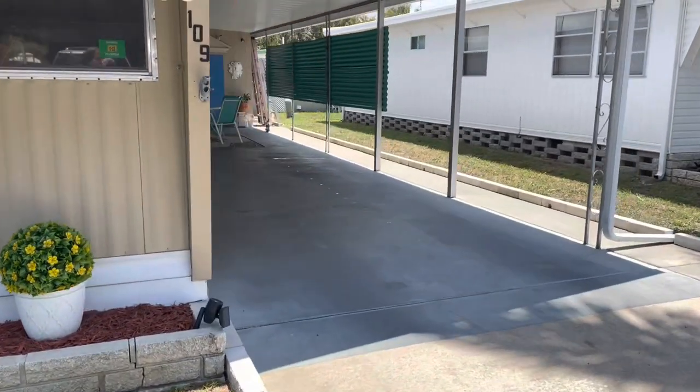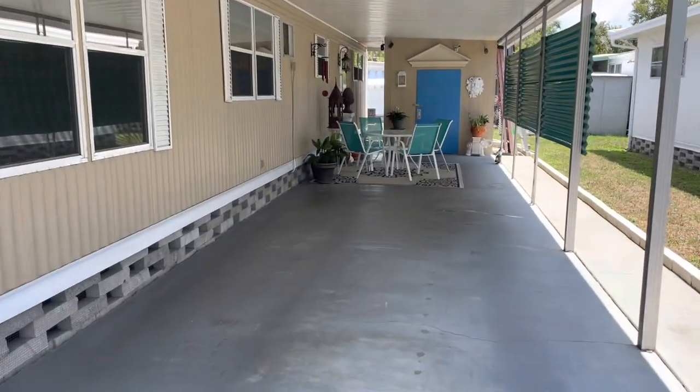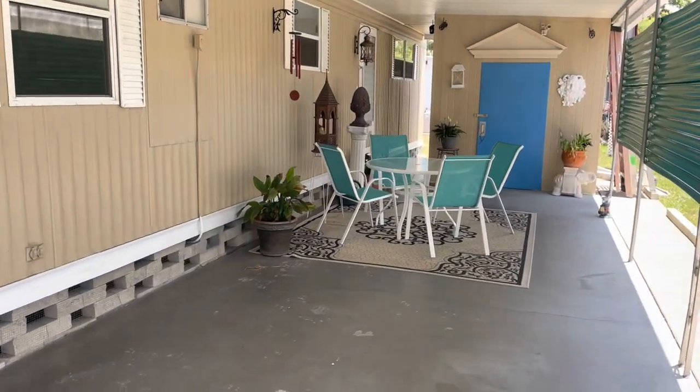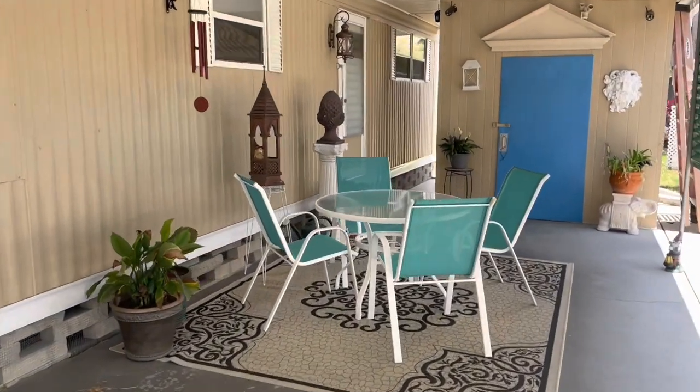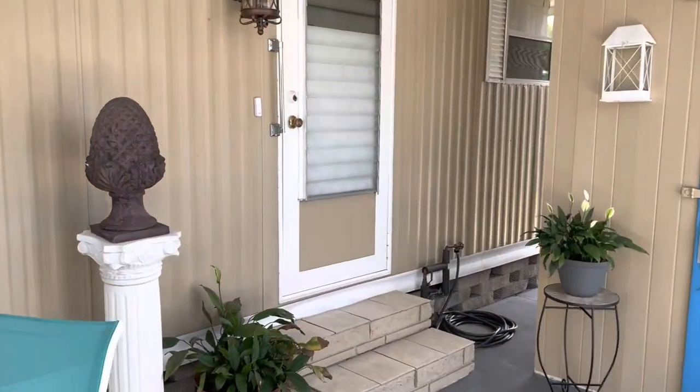If you're on your cell phone you can tap on the headline and everything will drop down. This is a 55 plus retirement community. Dogs are not allowed.